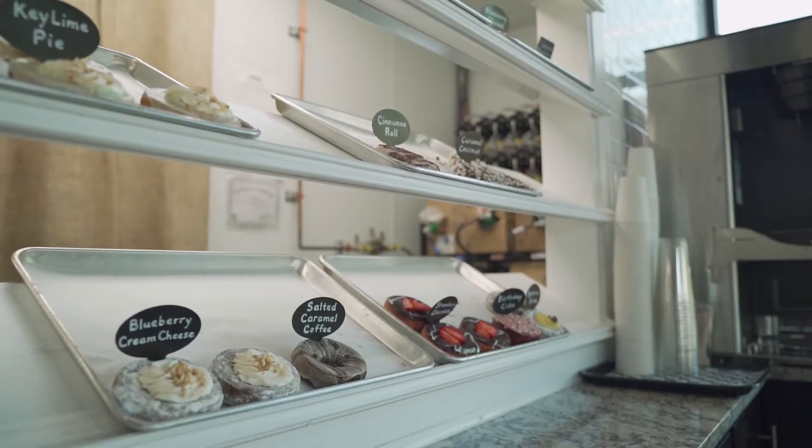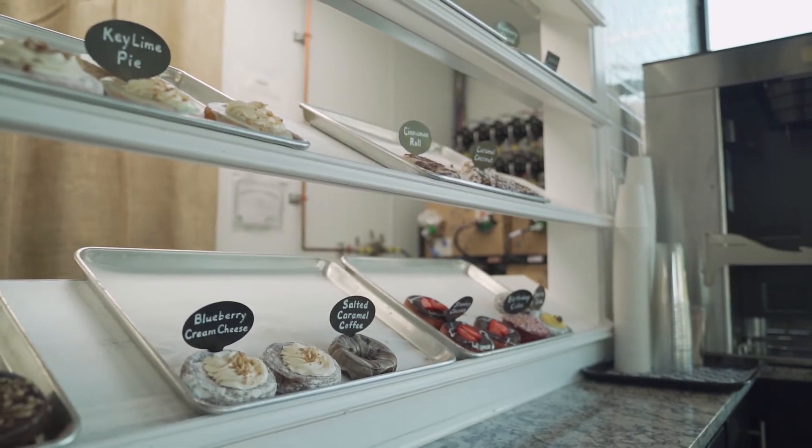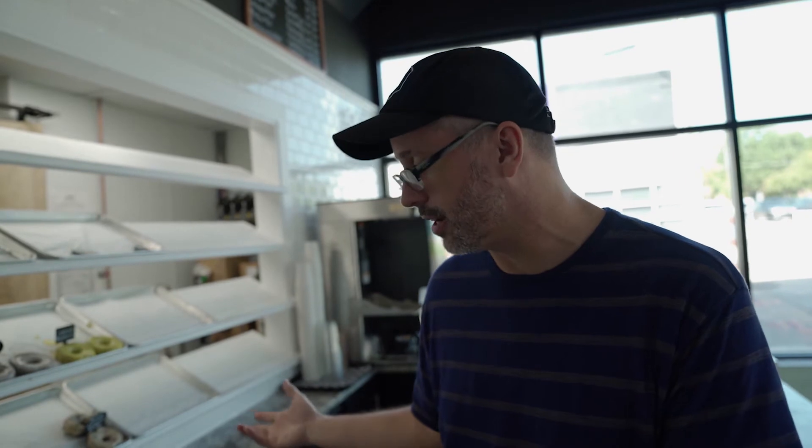We have about 30 different flavors of doughnuts, and some of them are specialty doughnuts. Key lime pie is one of our biggest sellers for people that like key lime pie. Salted caramel coffee — got to like that coffee flavor. But the two biggest sellers, the two that are most reviewed and requested, which are already sold out, are our Texas sheet cake — chocolate cake, fudge icing, and pecans — and our maple bacon.